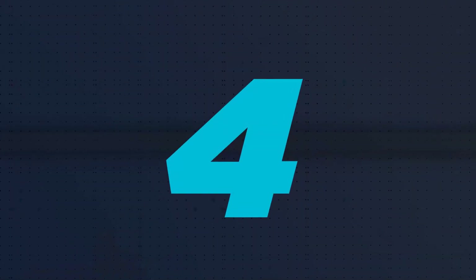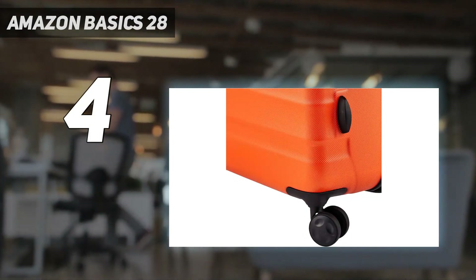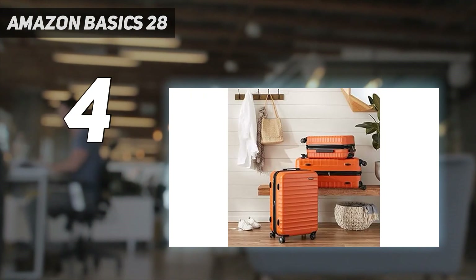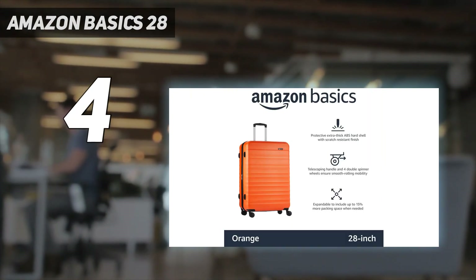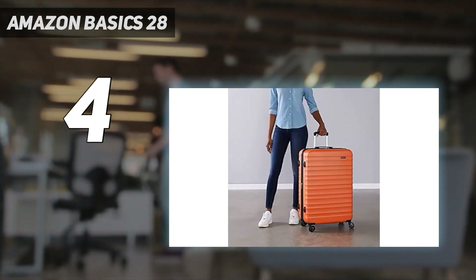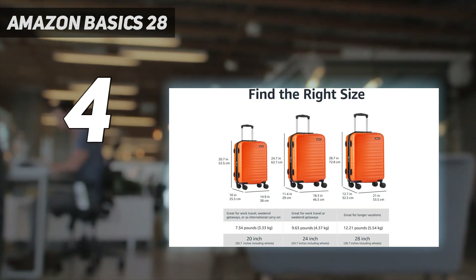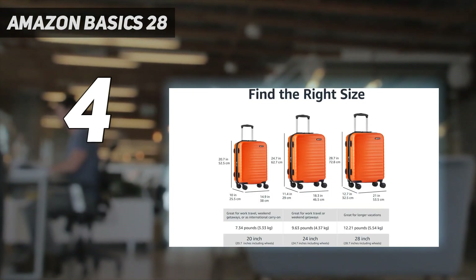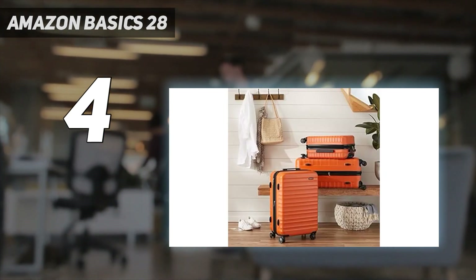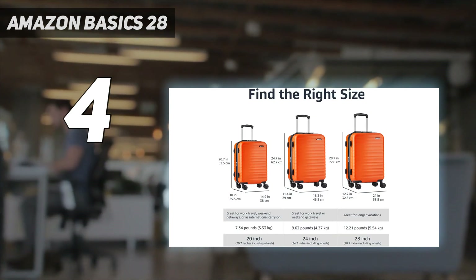Coming in at number 4: the Amazon Basics 28. The Amazon Basics 30-inch hardside spinner is a solid utilitarian option for the ultra-price-conscious. Though it performed reasonably well across all our tests, its biggest selling point is the low price tag. The large rubberized double-spinner wheels won't guarantee the sharpest of turns when navigating busy airports, but they will make for a relatively smooth and stable experience under most flat-surface conditions. Rocky and off-road landscapes prove substantially more challenging.